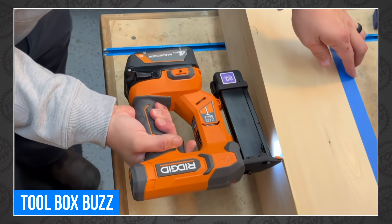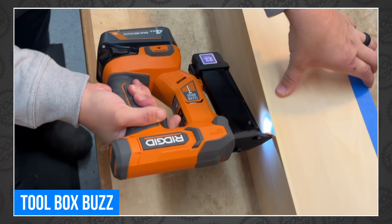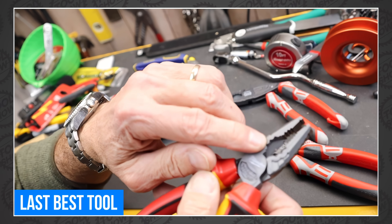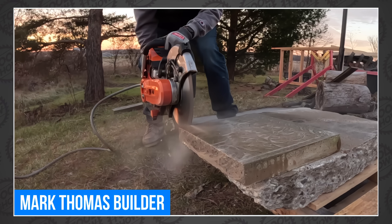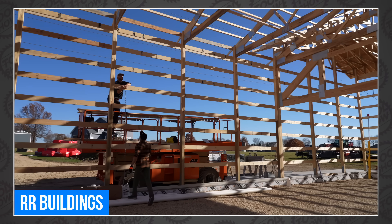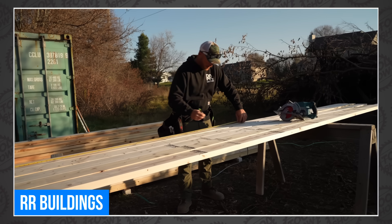Robillard got the new Ridgid 18-volt 23-gauge pin nailer and tested it on some seriously tough wood. Last best tool is Plain with Milwaukee pliers made and sold in Germany. Mark Thomas Builder has a very big, very diamond-y new blade from Kat. Kyle and Greg are continuing work on their dream shop this week, but they didn't review any tools — I honestly just put this in here because I miss them.